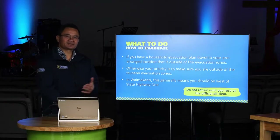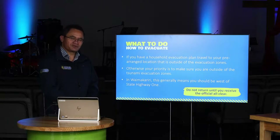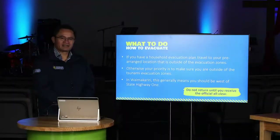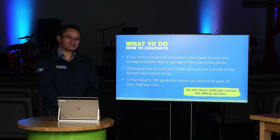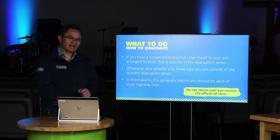Information on how to prepare is available through libraries, council service centers, medical clinics, and booklets with information about household emergency kits. If you already have a household emergency plan with evacuation arrangements, follow that plan and get to your family assembly area. If that happens to be outside the tsunami evacuation zones, you're in good shape. Within the Waimakariri District, if you get west of State Highway 1 you're generally going to be safe, although a couple of areas just west of SH1 where the evacuation zones extend are mainly unoccupied pasture lands.